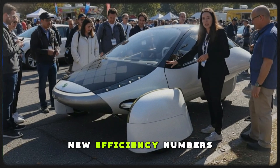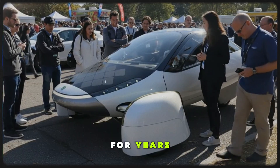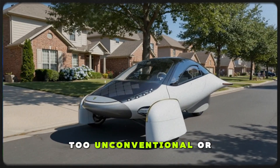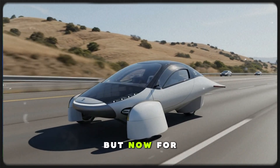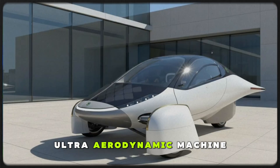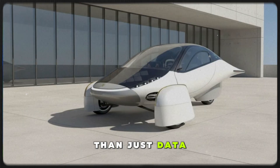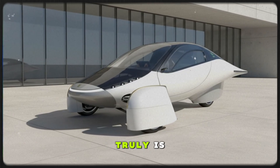The moment Aptera's new efficiency numbers dropped, the entire EV world jolted awake. For years, critics insisted these figures would never see the light of day — that they were too ambitious, too unconventional, or too unrealistic to ever be validated. But now, for the first time, we finally get a real glimpse into what this ultra-aerodynamic machine can actually do beyond theory, and what these numbers reveal is more than just data. They show how radically different Aptera's engineering philosophy truly is.